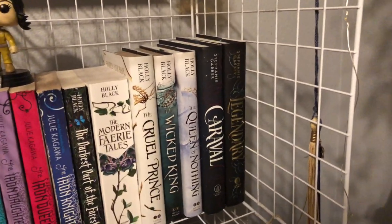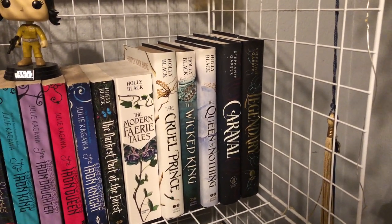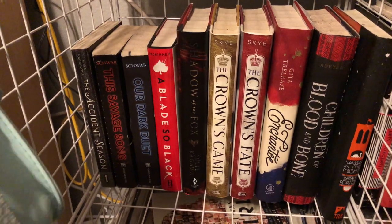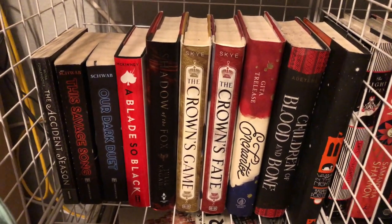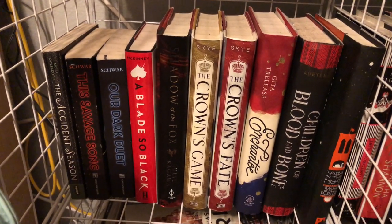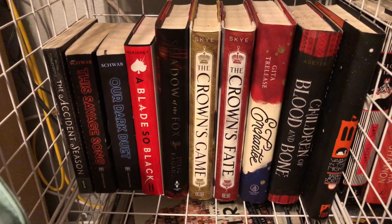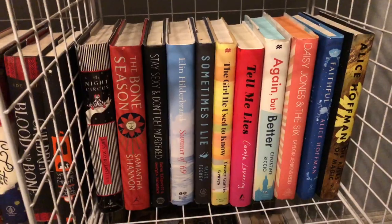Down here we have The Accident Season, The Savage Song, Our Dark Duet, A Blade So Black, Shadow of the Fox, The Crown's Game and The Crown's Fate both by Evelyn Skye, On the Come Up by Angie Thomas, Children of Blood and Bone by Tomi Adeyemi, and Vassa in the Night by Sarah Porter.